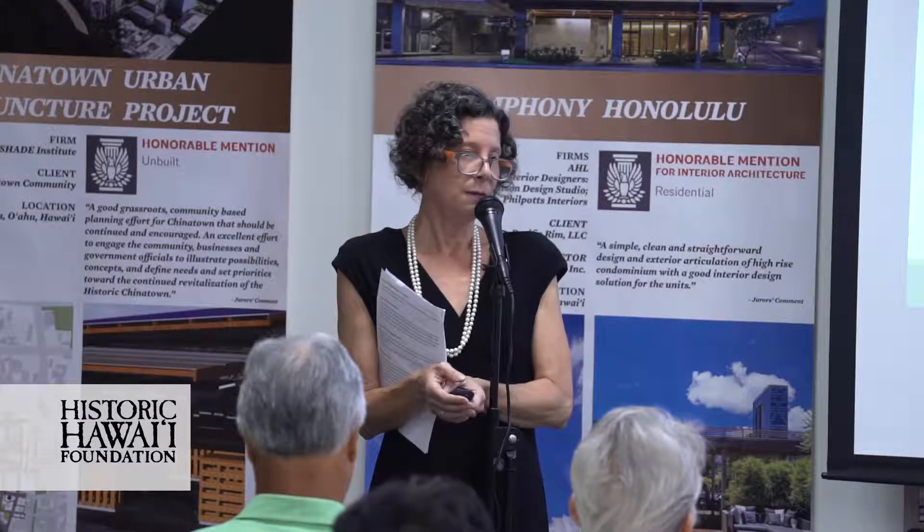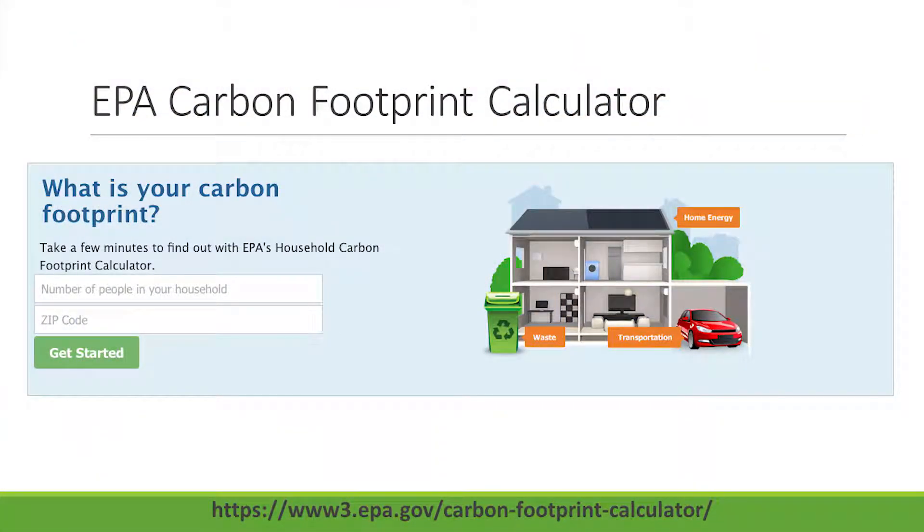There's another fun footprint tool — this is an EPA one — and this is actually your carbon footprint calculator. You've probably heard about that as Earth Day is approaching. Everyone's talking about what's my carbon footprint — you can go and find out.